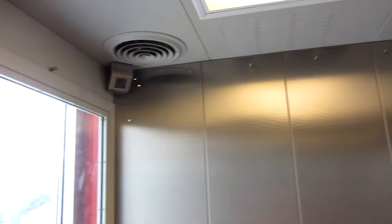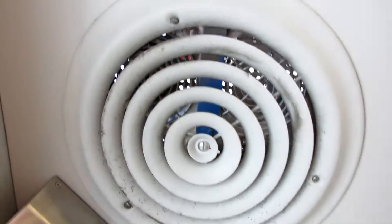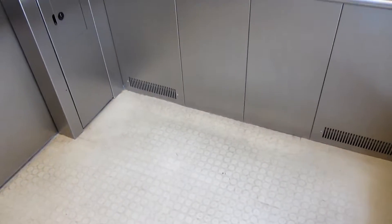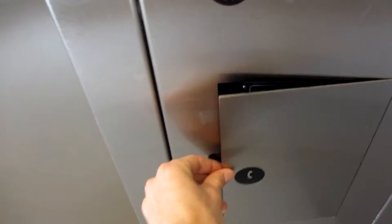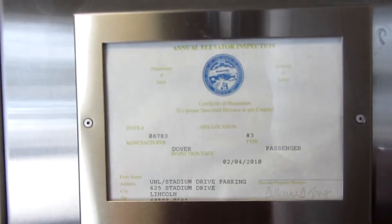There's our friend, Mr. Security Camera. We've got a fan. Overall, this is a very nice elevator. Fairly clean. Rides incredibly smooth. These are the fixtures. There's the phone.